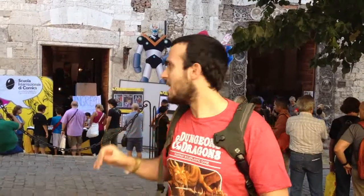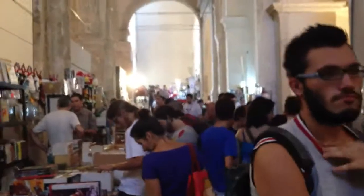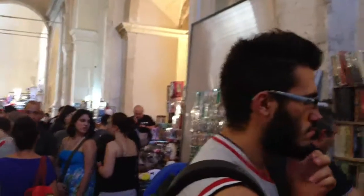Adesso vi faremo vedere lo stand quello esterno e poi entriamo qui dentro. Eccoci all'interno dello stand più grande. Qui c'è parecchia confusione, quindi possiamo solo farvi vedere delle immagini così dimostrative.